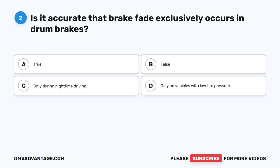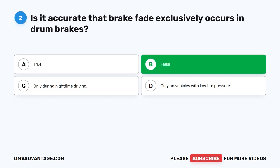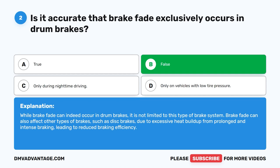Question 2. Is it accurate that brake fade exclusively occurs in drum brakes? The correct answer is B. False. While brake fade can indeed occur in drum brakes, it is not limited to this type of brake system. Brake fade can also affect other types of brakes such as disc brakes, due to excessive heat buildup from prolonged and intense braking, leading to reduced braking efficiency.